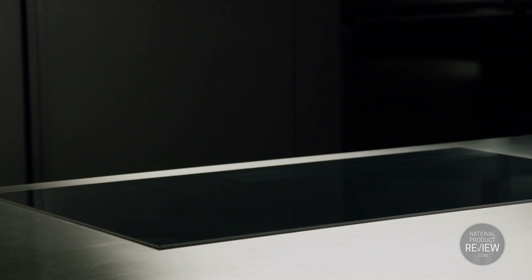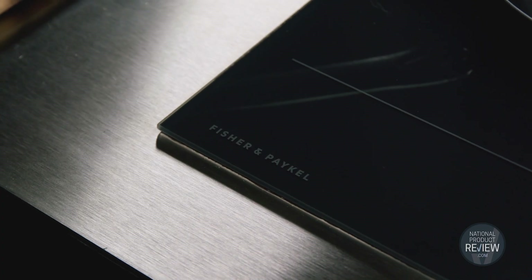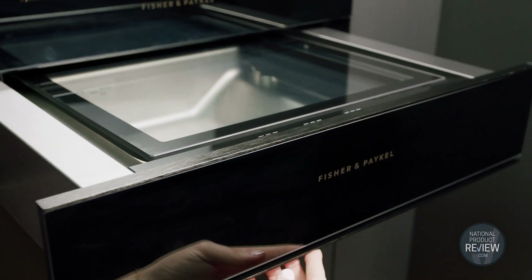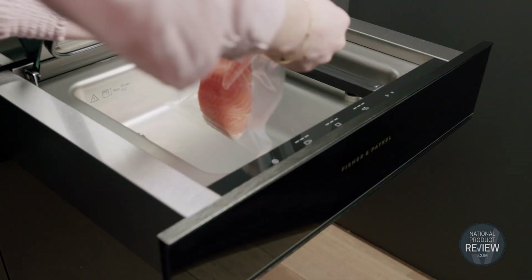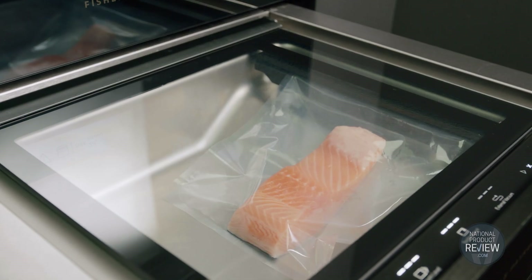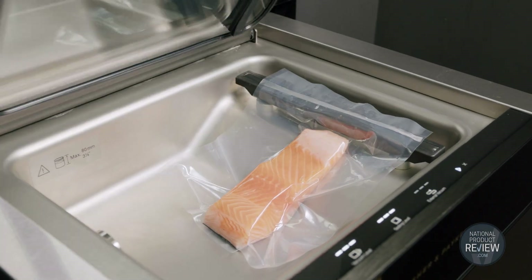It's designed to fit raised or flush with the countertop for minimalistic style. Companion to the cooking duo is Fisher & Paykel's vacuum drawer. This seals in premium cuts of meat in preparation for perfect sous vide style cooking in the steam oven. It's also great for storing leftovers too.